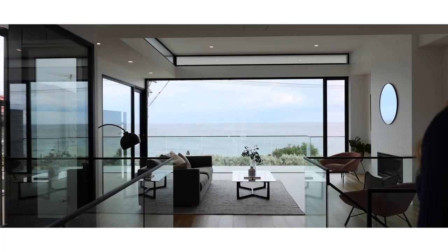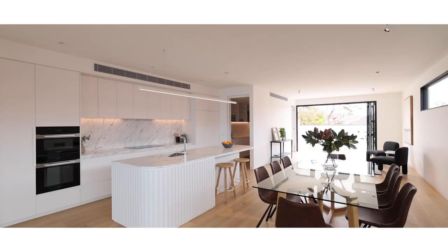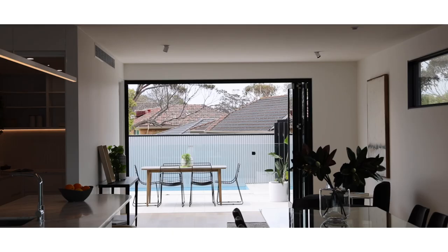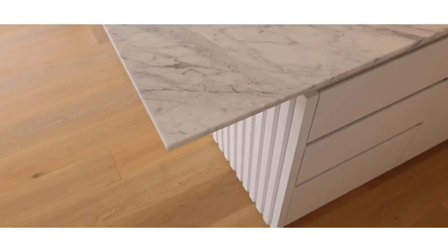Let's start with the top level where you look out and see 180 degrees of water. There's a huge lounge room, fully glassed, a very high specification kitchen, a second living zone, and out to a huge alfresco with an in-built engineered swimming pool.